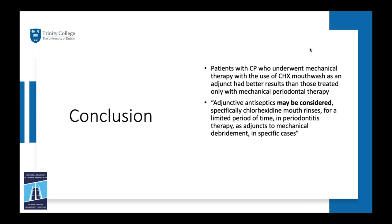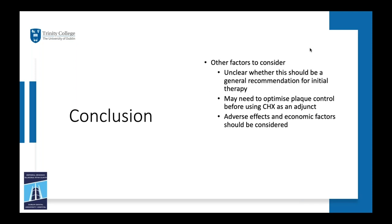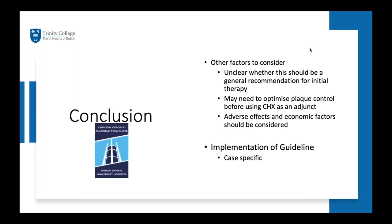In conclusion, within the limitations of the studies, patients with chronic periodontitis who underwent mechanical therapy with adjunctive chlorhexidine mouthwash had better results than those treated with mechanical periodontal therapy alone. The EFP statement is that adjunctive antiseptics, specifically chlorhexidine mouthrinse, may be considered for a limited period in periodontitis therapy as adjuncts to mechanical debridement in specific cases — this is an open recommendation. Unanswered questions remain around which specific patients benefit most and whether plaque control should be optimized first. Adverse effects include tooth staining and taste disturbance. Economic factors vary by region. In Dublin, chlorhexidine is used on a case-by-case basis, and practice has not changed.